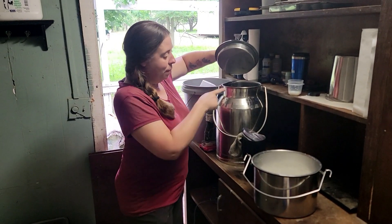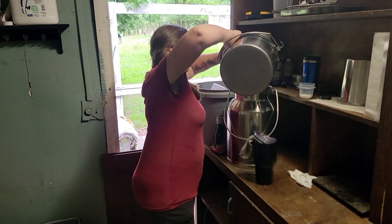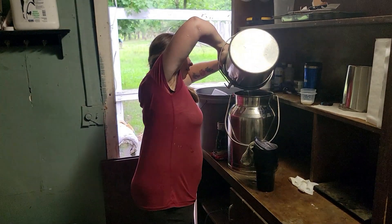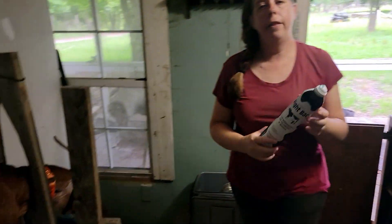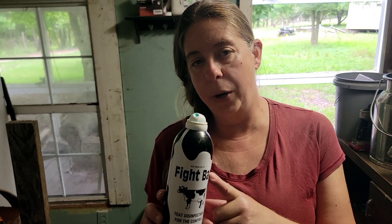As soon as I'm done milking, I put the milk away in my nice big milk tote. Then I spray everybody's teats with Fight Back — it's a chlorhexidine spray that chills as you spray it, so it disinfects and helps close that teat up so that no debris or bacteria can get in there.